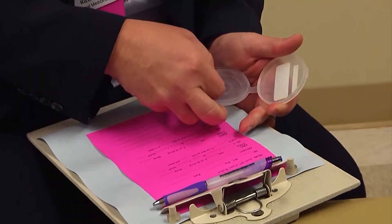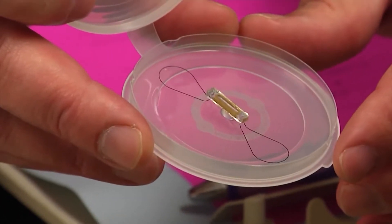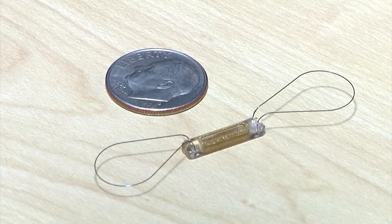What CardioMEMS offers is a really exciting treatment. We're able to basically implant a pulmonary artery pressure sensor. It's a very simple, very elegant solution — a loop of metal in a piece of plastic, about the size of a dime. It gets placed into one of the arteries of the lungs, usually the left middle pulmonary artery.